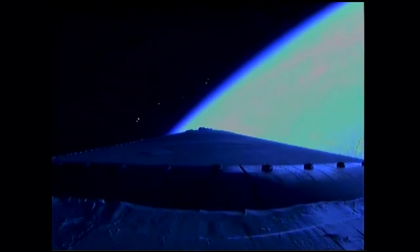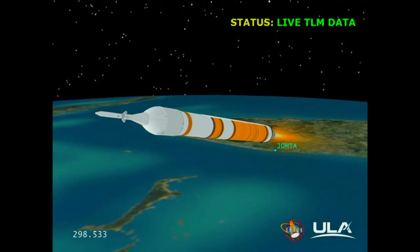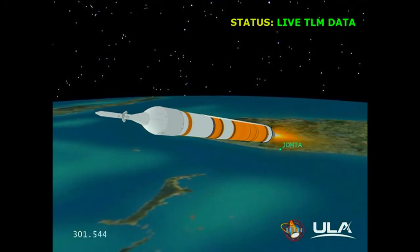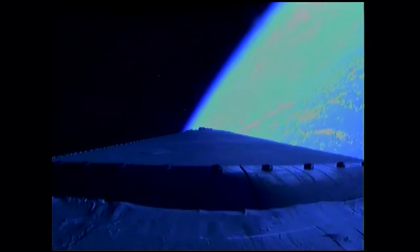Four minutes, forty-six seconds in. Still looking good. Chamber pressure holding very well in the core booster as we're approaching the five-minute mark. Five minutes into the flight. Standing by to go to the partial thrust command, about 15 seconds from now. Good engine control. Five minutes, twenty seconds in. And we have partial thrust command in the core. Core chamber pressure beginning to go down as expected. Standing by for MECO.